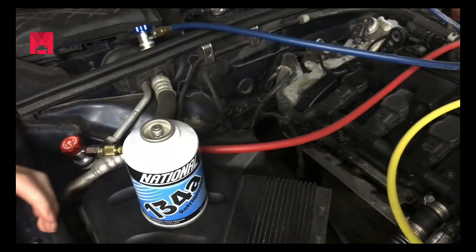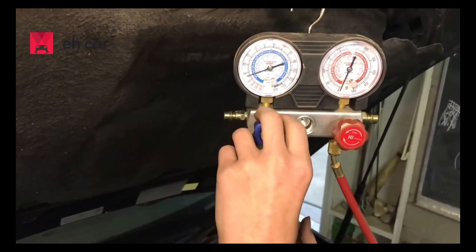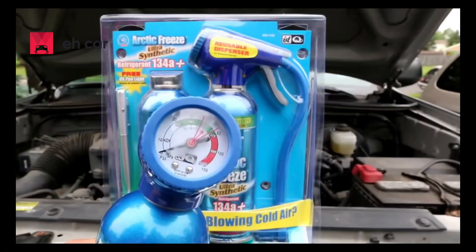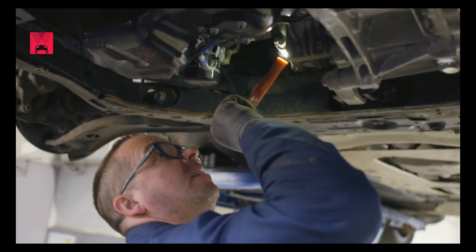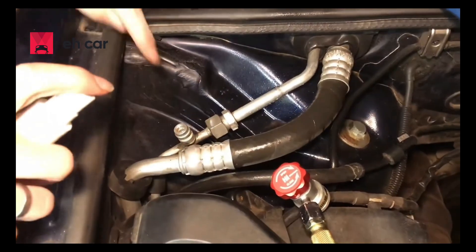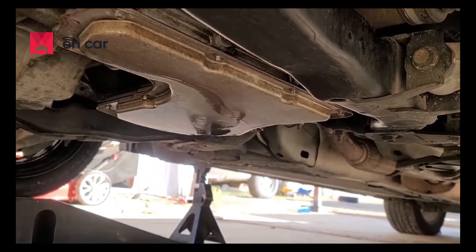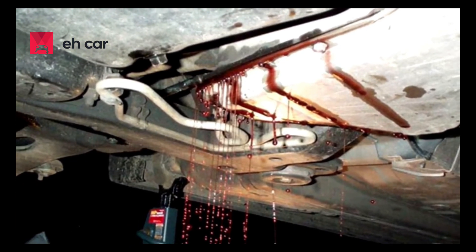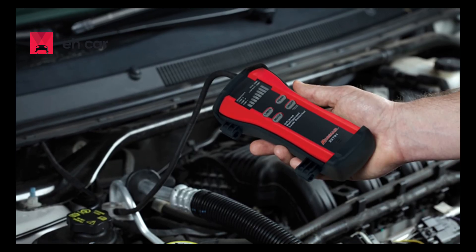Number 3: Finding leaks in the system. If your refrigerant was low and recharging helped only for a few days, you likely have a leak. AC systems are sealed, so refrigerant shouldn't escape unless there's a problem. You can use UV dye to find leaks — charge the system with a small amount of dye-infused refrigerant, run it for 10 to 15 minutes, then inspect the system with a UV flashlight. Look closely at hose connections, service ports, the condenser, and the area around the evaporator drain. You can also try spraying soapy water on suspected areas and look for bubbles. Some leaks are extremely slow and hard to find, especially if they're at the evaporator, which is hidden inside the dash. In that case, a smoke machine or electronic leak detector can help locate the issue.